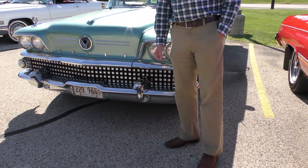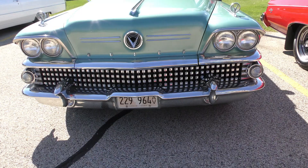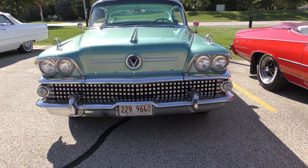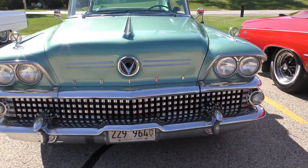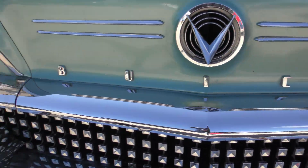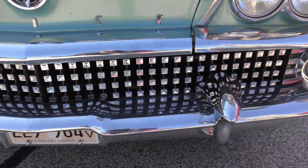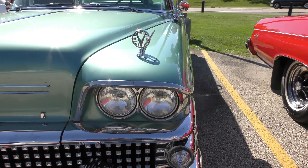You got it just like this? Yes I did. Look at that guys — I've got to step back just to get this whole thing in. Buick across the front, you've got the V8, you've got the V on there. Bumper guards — this is a beast.